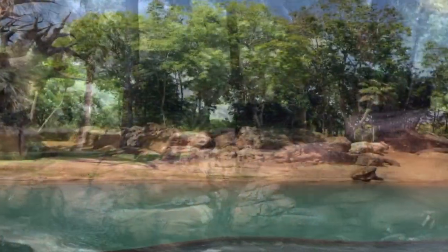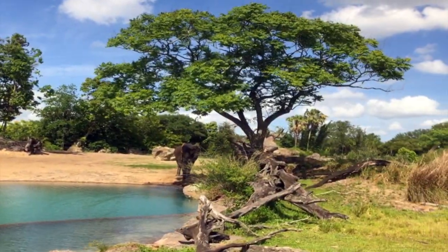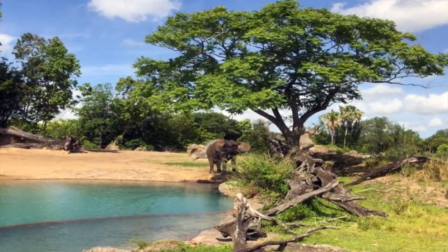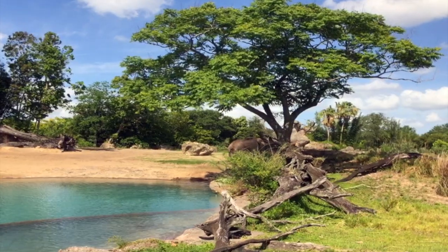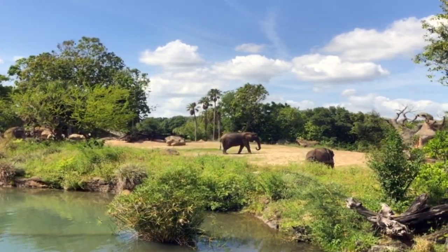In Swahili, 'Rafiki' means friend. The elephants use mud and dirt and water to cool off, making a natural sunscreen and protection from bugs. Their trunks have thousands of muscles — so sensitive at the tips they can pick up a single blade of grass. Their trunks can hold about 5 gallons of water and they drink about 42 gallons of water a day. African elephants' ears are shaped like the continent of Africa.